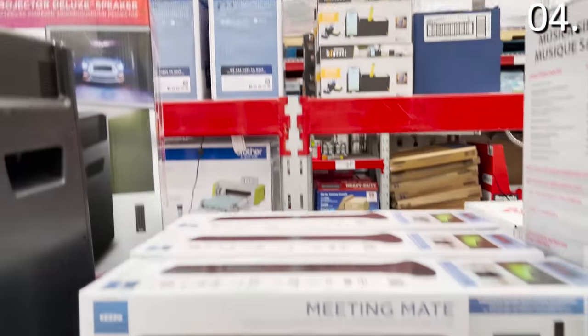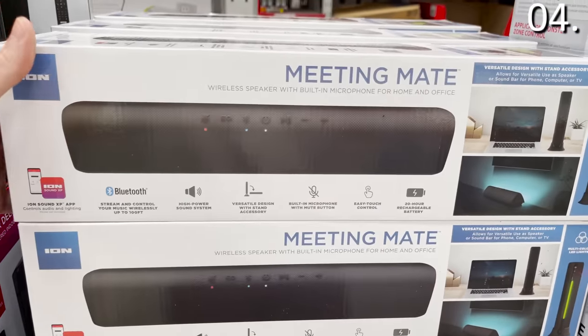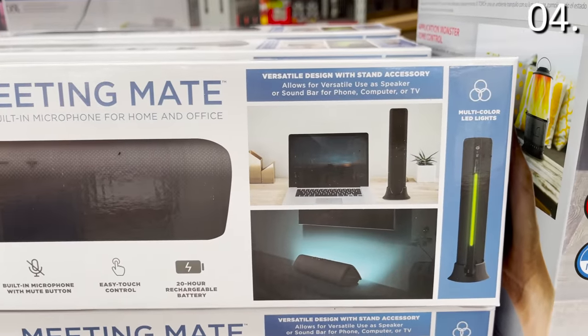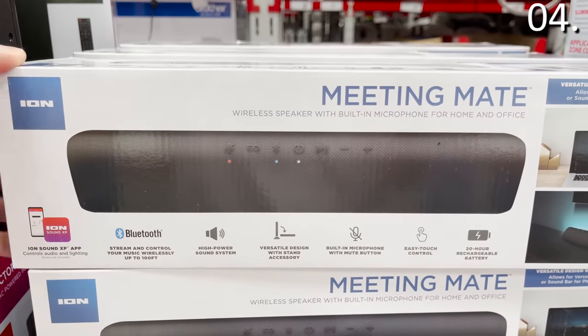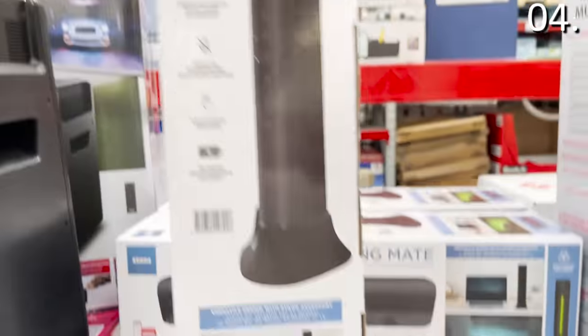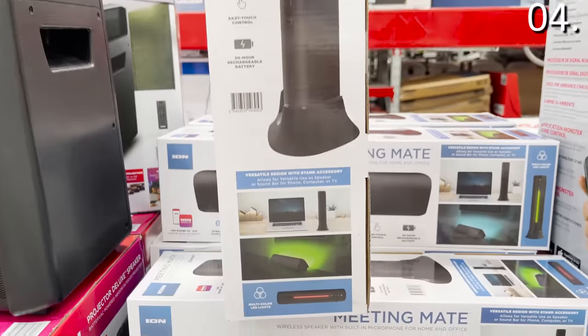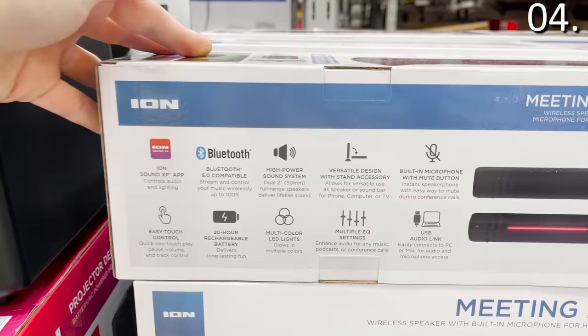In the number four spot, one of the most versatile tech products I've seen in a while comes from Ion Audio. $49.88 gets you something called Meeting Mate, which doubles as a sound bar for your television. In vertical mode — where it looks like a sleek tower fan — you get LEDs and a built-in microphone, so it works with Skype, Zoom, and FaceTime. If you switch it to horizontal mode, it transitions into a sound bar with a built-in rechargeable battery.